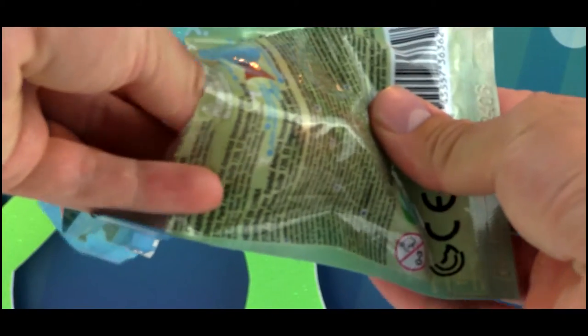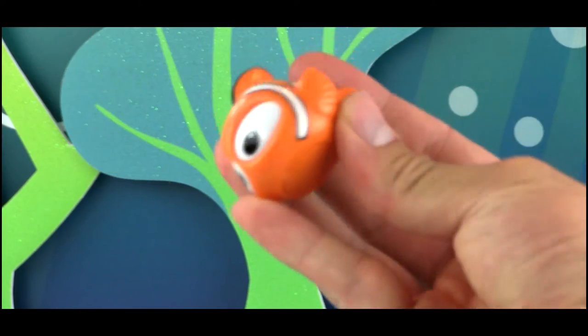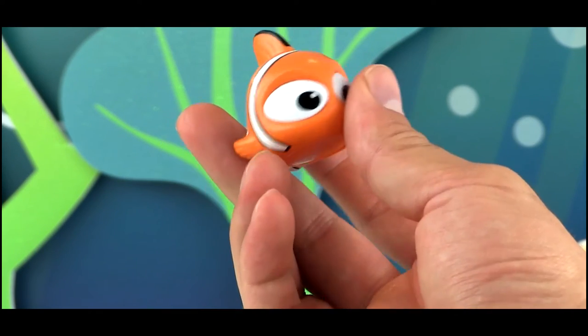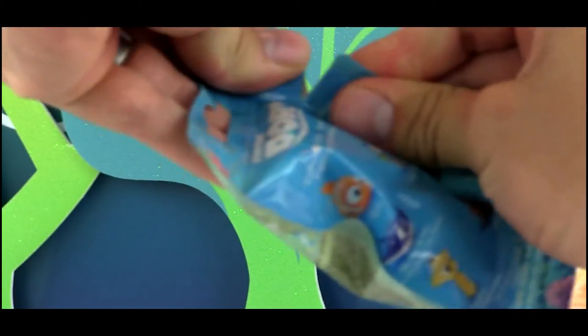The first character we have is Nemo. A lot of people hoped for Nemo because he was not included in Series 1 — Marlin was, but a lot of people wanted Nemo as well. So now we have him, and that's awesome.